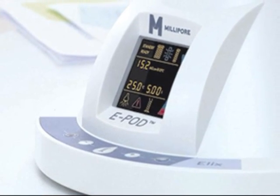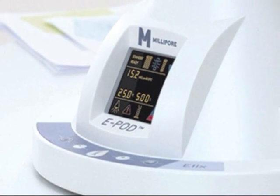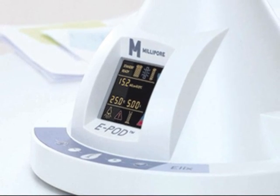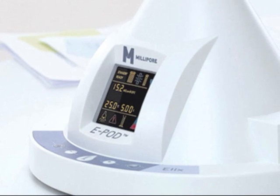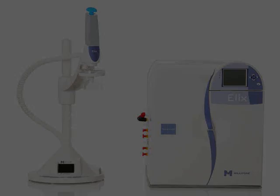The system provides pressurised, bacteria-free pure water through the EPOD point of delivery units, and the compact water production unit saves you valuable bench space by providing a simple installation within a wall or under a sink.